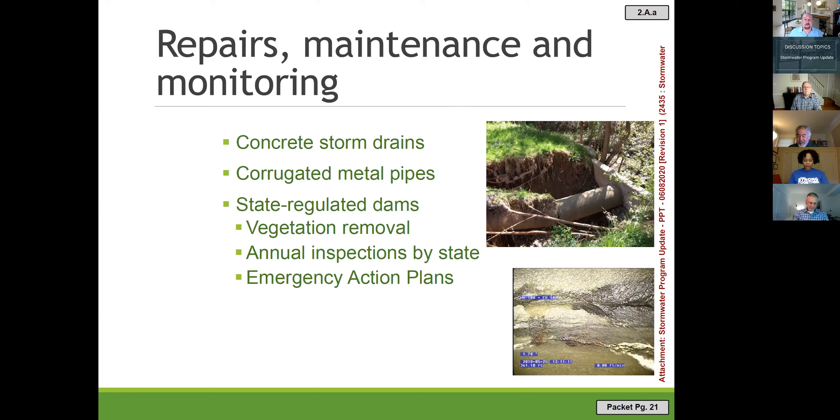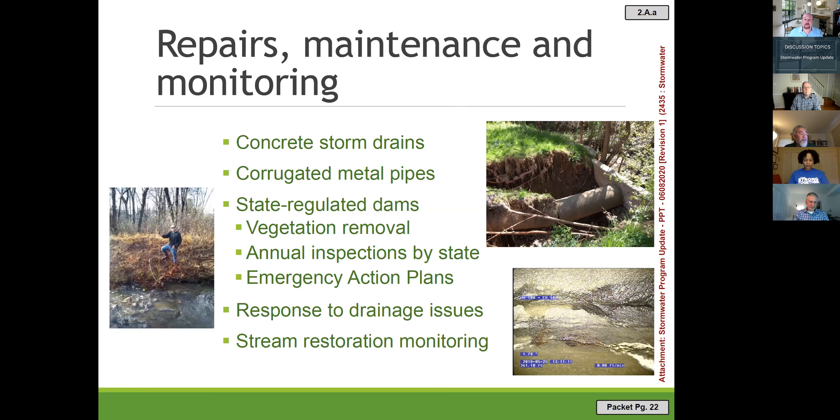One photo shows a concrete pipe under Edison Park Drive that appears to have a leaking joint, illustrating the many repairs needed at larger facilities. We also respond to drainage issues when citizens call, and we monitor our stream restoration projects — such as at Muddy Branch — going out annually to confirm the restoration remains stable.